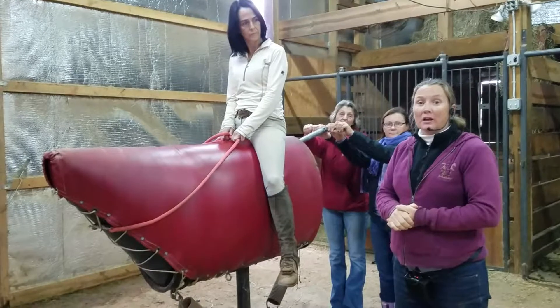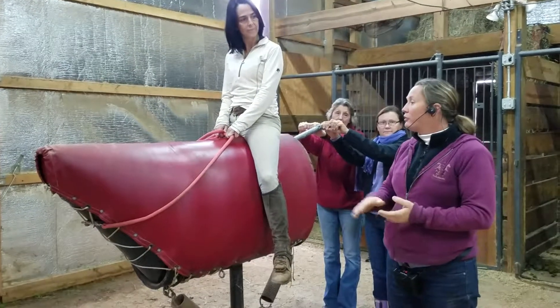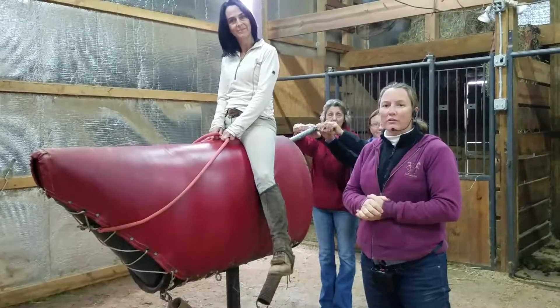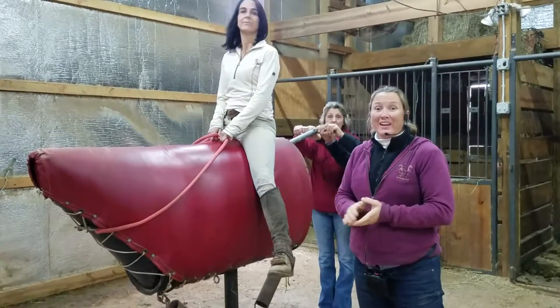So look for my clinics when I offer this. This is also something that I add into my adult camps, especially on rainy days — it's a great activity. Thank you.